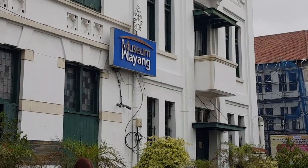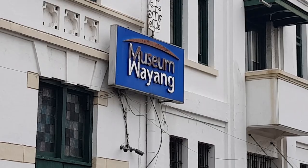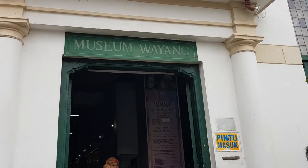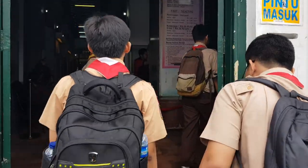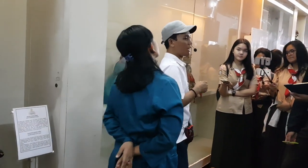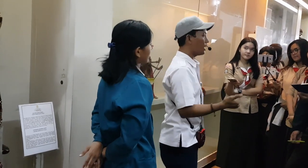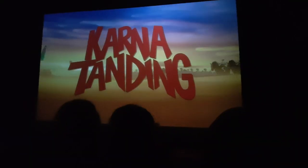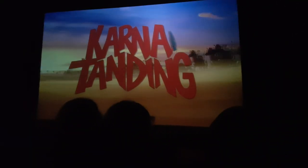Museum Wayang terletak pada Jalan Lada No. 23 RT7 RW7 Pinangsia, Taman Sari, Jakarta Barat, berdekatan dengan Museum Fatahillah. Gedung ini semula merupakan gereja tua yang didirikan oleh VOC pada tahun 1640 sampai tahun 1732. Dan pada tanggal 13 Agustus 1975, diresmikan sebagai museum wayang oleh Gubernur DKI Jakarta, Ali Sadikin.